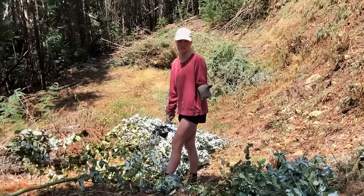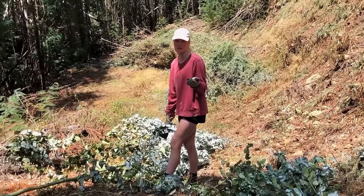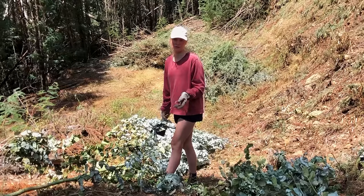Eucalyptus is the best building material because it's very stable and no bugs like to eat it if you remove the bark.